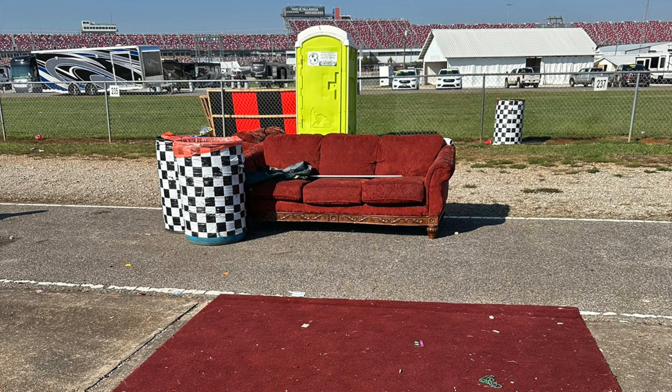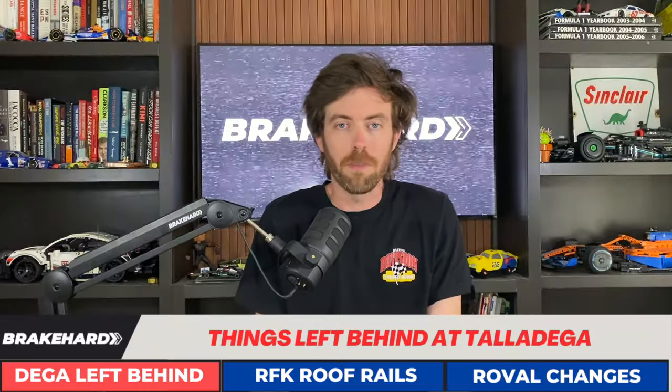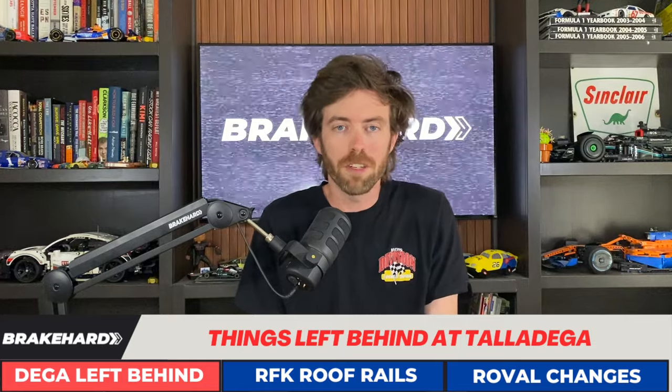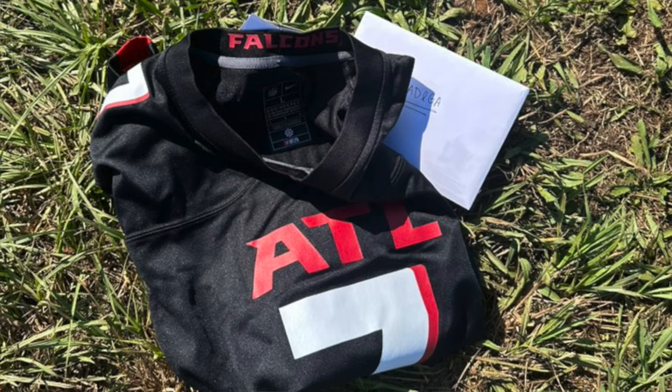The lime green port-a-potty kind of throws off the whole feel, but that maroon rug really brings the entire look together. I'm sure absolutely diabolical things have happened on that couch. Grandma's gonna be pissed about her couch being in the field at Talladega. At least it doesn't have a plastic covering over top of it — I'm pretty sure everybody's grandparents had a similar couch in their basement or back room.